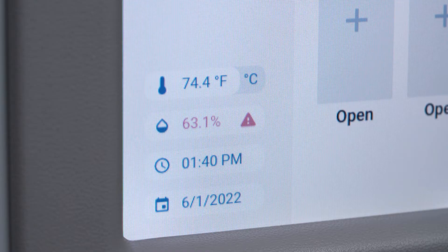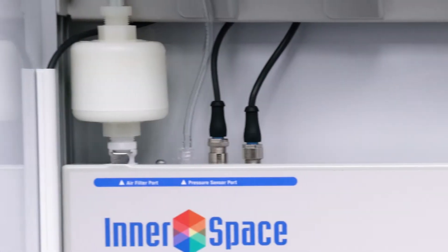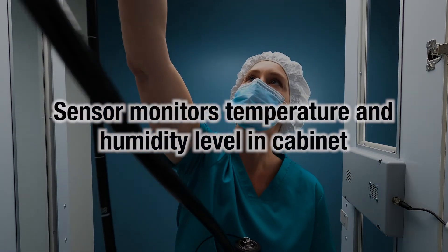The cabinet has an automated system that provides consistent, continuous delivery of HEPA-filtered, pressurized air in endoscope channels to keep scopes dry and vented.